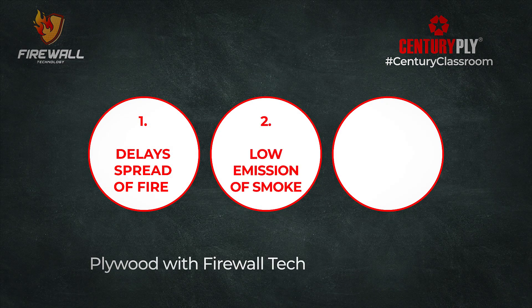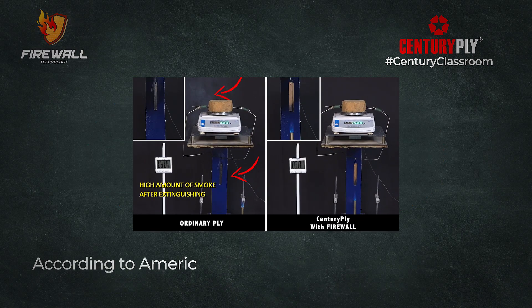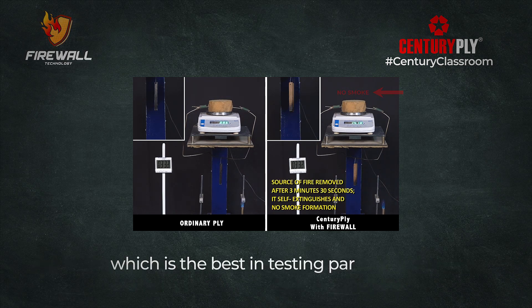Plywood with Firewall technology generates less smoke, protecting you from suffocation. According to American standards, its smoke development index falls under Class A category, which is the best in testing parameters.